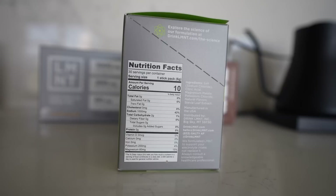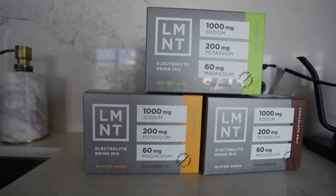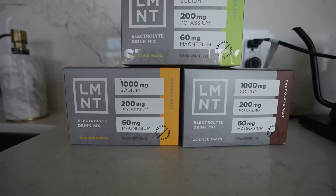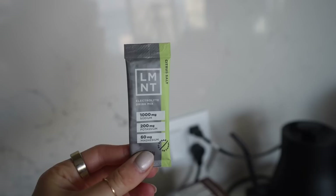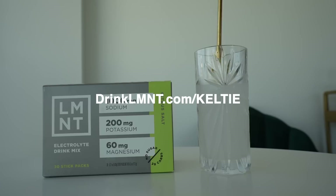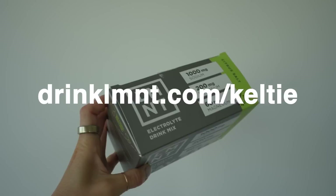Why I love Element specifically is this scientific formula: 1,000 milligrams of sodium, 200 milligrams of potassium, and 60 milligrams of magnesium. Unlike other electrolyte mixes, it doesn't have any BS — no added dyes or sugars. You're just getting electrolytes with a delicious flavor. It's great for anyone: your regular gym-goer, your person who works outside in the heat, and even professional athletes in the NFL and NBA. Electrolytes facilitate hundreds of functions in the body, including nerve impulse connection, hormonal regulation, nutrient absorption, and fluid balance. Element is offering my listeners a free sample pack with any order at drinklmnt.com/kelti. Your summer workouts and hangovers will thank you.